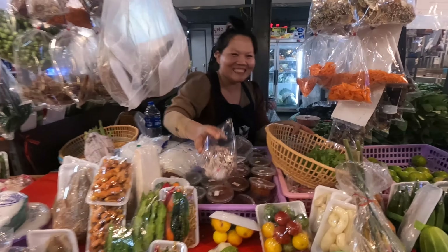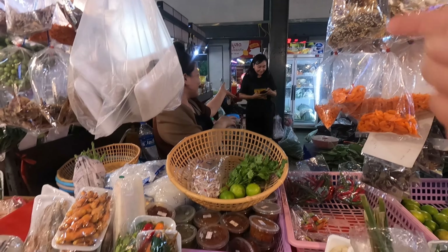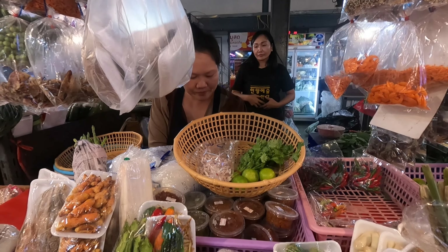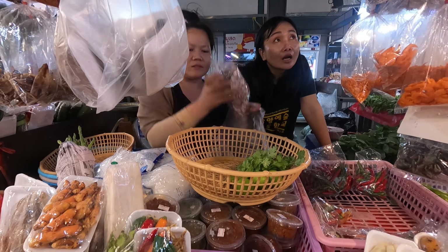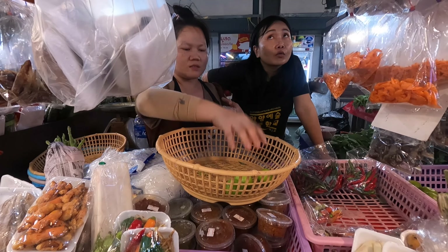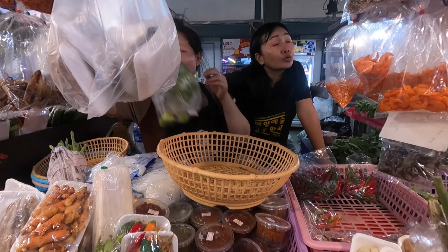The market is open — we just want to see what we can see. Lots of green fresh vegetables here — bok choy. Look at all of this!